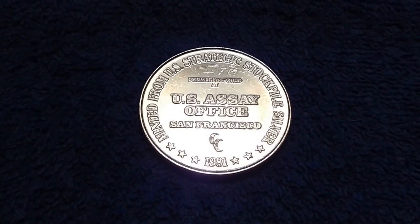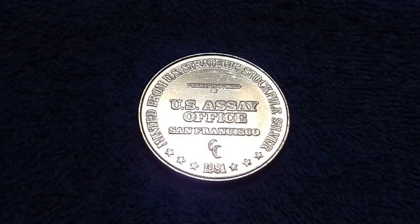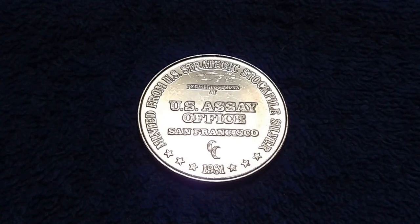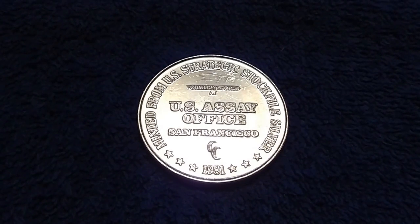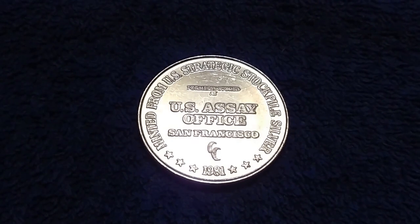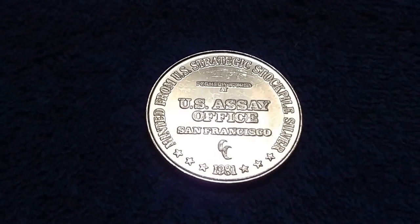I don't want to discourage anybody who may be wanting this set, but I just wanted to be truthful about this. And this is Stock Jockey reminding you to keep on stacking precious metals — your coins, your rounds, your bars.